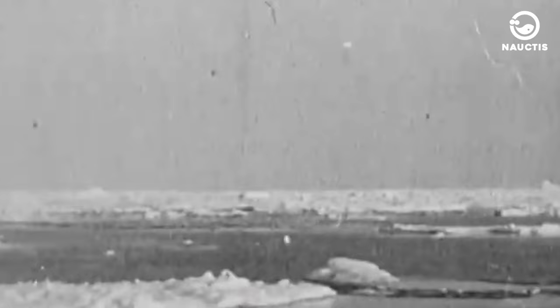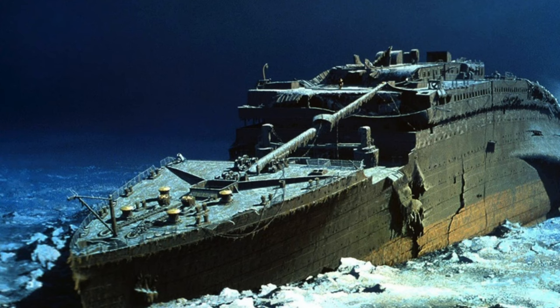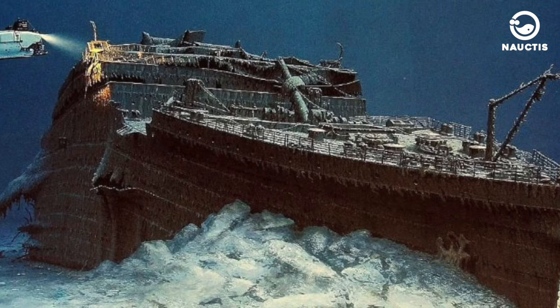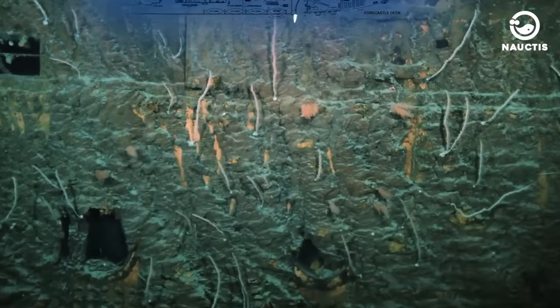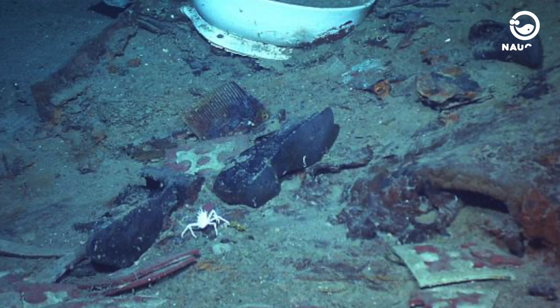Over the years, many people searched for the Titanic's location with intentions of raising it. Various ideas were proposed, ranging from logical to absurd. Nevertheless, the answer regarding the Titanic's whereabouts eventually became public. On September 1, 1985, the Titanic wreck was discovered by a French-American expedition at a depth of 3,784 meters. The shipwreck lay 690 kilometers southeast of Newfoundland's coast in an area named Titanic Canyon. At the time of its discovery, the ship had split in two and its bow was heavily damaged. Within the ship, remnants of passengers' and crew members' shoes were found, serving as the only evidence of human remains.